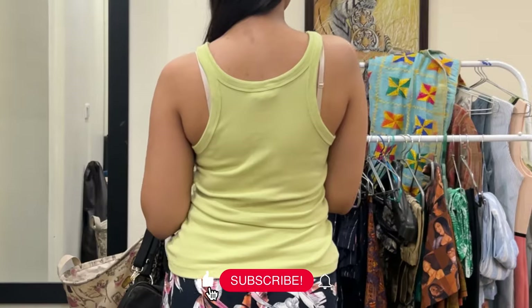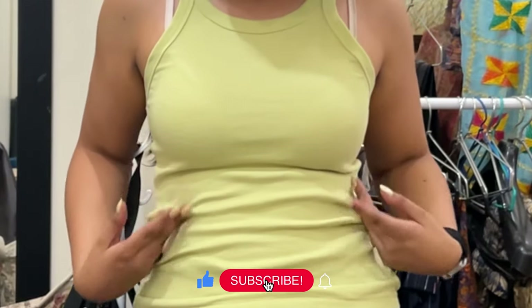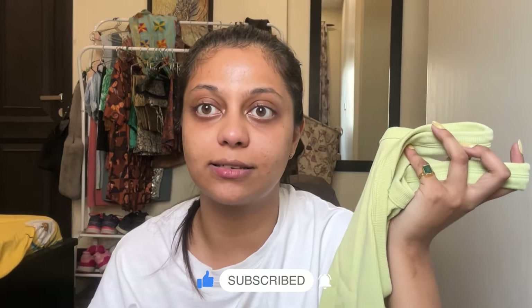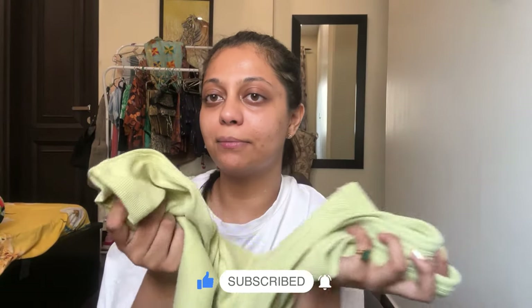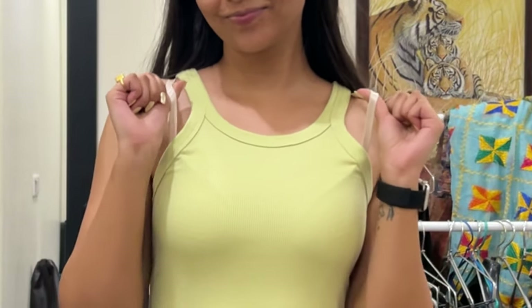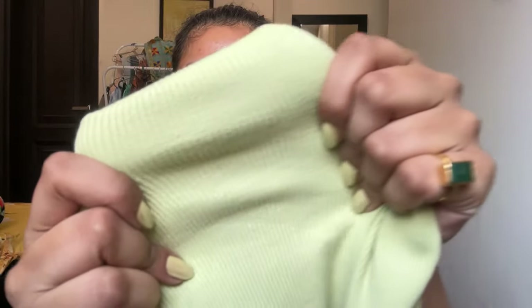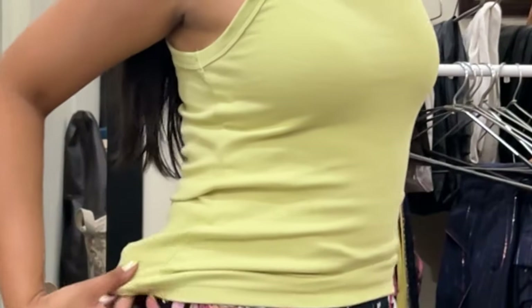I recently purchased this tank top from H&M and it's in size M. The color is very different from the other green I had — that was more pastel, while this is more of a lime green. It does have some bra strap issues. Most of my basics from H&M have this ribbed material, which makes it so flexible and body-hugging at the same time. That ribbed fabric is exactly why I keep going back to H&M.